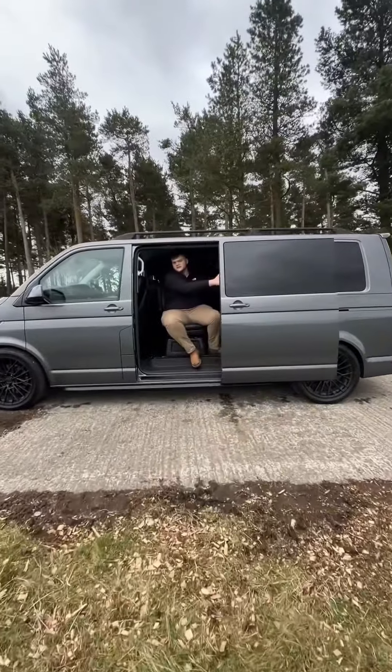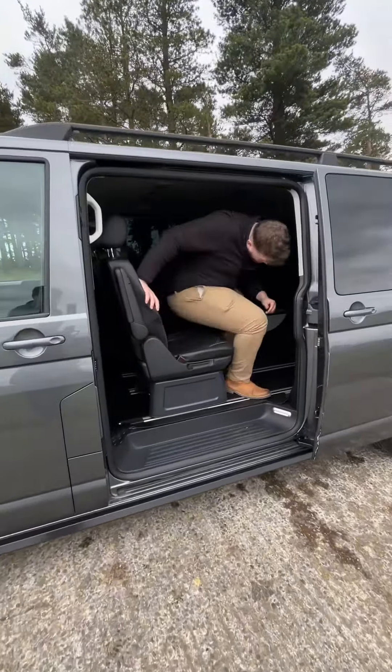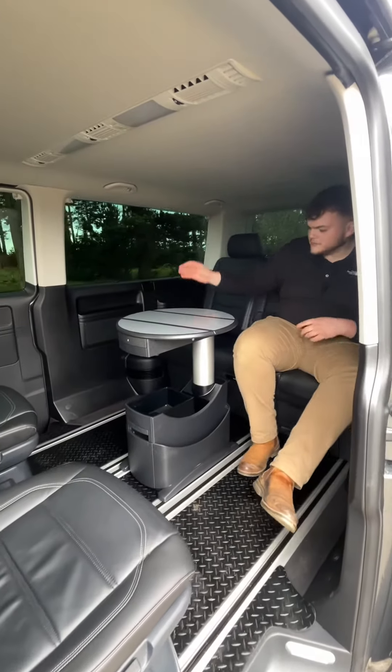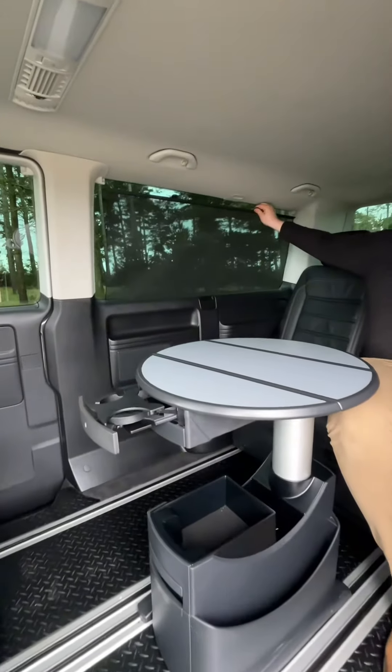So coming into the party piece of the Caravelle, we've got second-row seating with captain's chairs. And then in the back we have a deployable table — perfect for picnics — with deployable cup holders either side. And we have rear blinds as well.